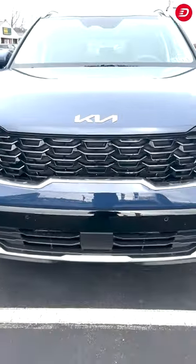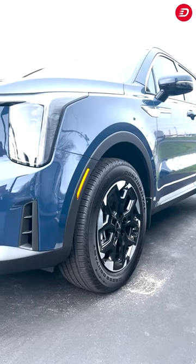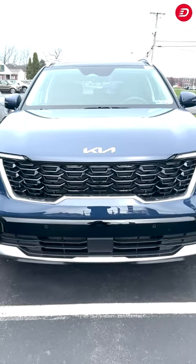Welcome to this quick overview of the 2024 Kia Sereno S, available at DealKia of Hermitage. With its sleek design and premium features, the Sereno S is designed to impress on every journey, whether you're running errands in the city or exploring the great outdoors.